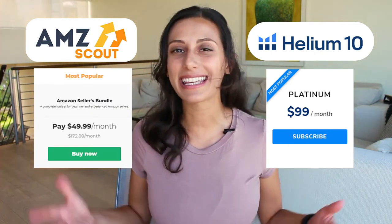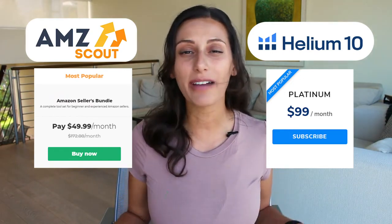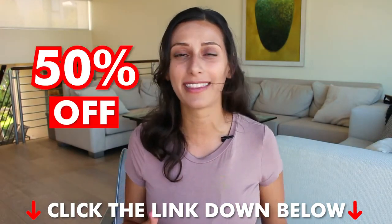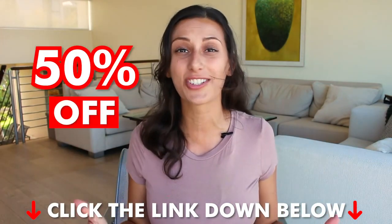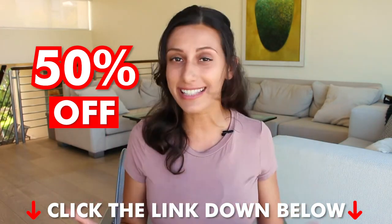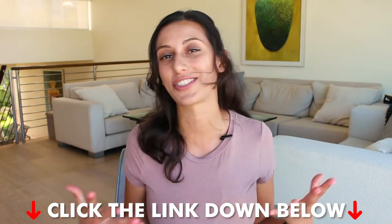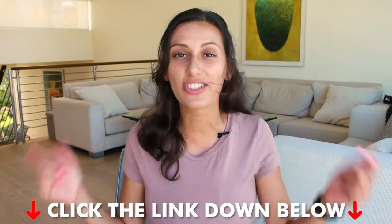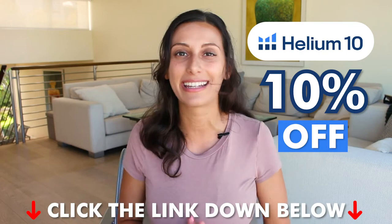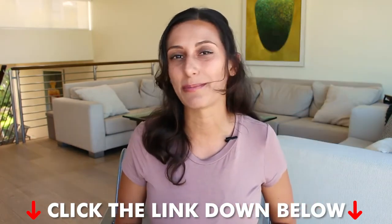Compared to AMZ Scout, Helium 10 can be a better option, but it is still $99 per month. I do have a discount for you down in the description box below — you can get 50% off your first month, which is super useful if you just want to try it out. I also have 10% off each month that you use Helium 10, so check that out down in the description box below.